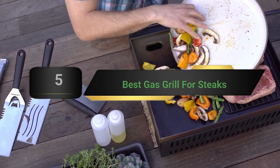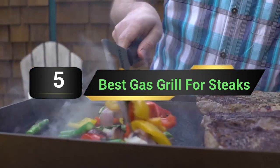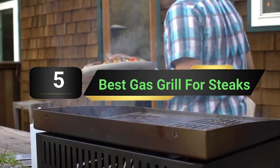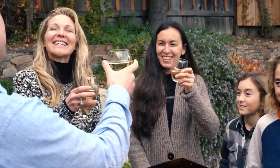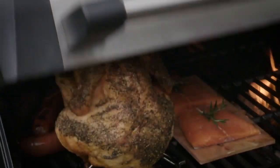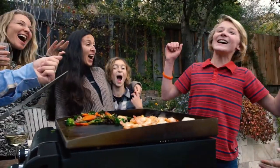Hi everyone, today we're going to take a look at the five best gas grills for steaks on the market for this year. First we're going to show you our five best picks, then we'll talk about what you should look for before buying a best gas grill for steaks. You can find timestamps and links to all the products we mention in this video down in the description below.